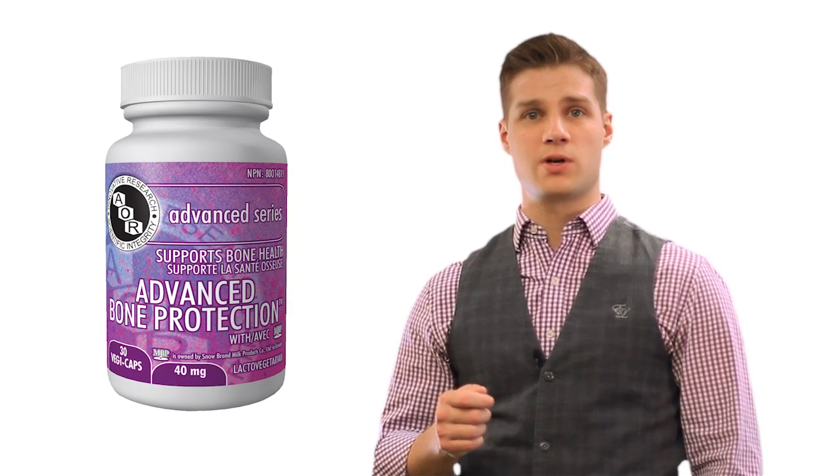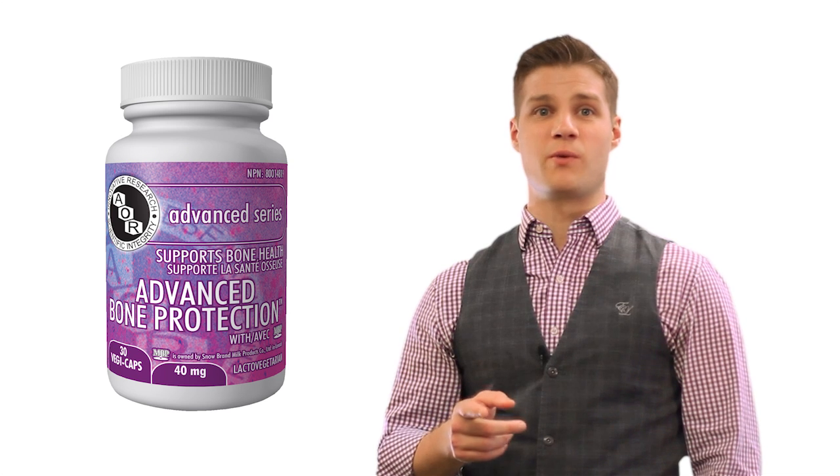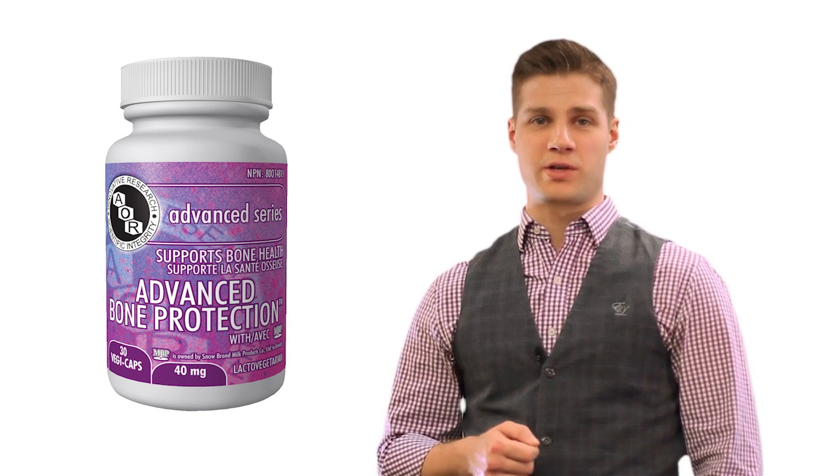Advanced Bone Protection is a cutting-edge formula available only from AOR. It has eight proven clinical trials behind it and many more in the works. Get your Advanced Bone Protection from your local health food store or natural healthcare provider.